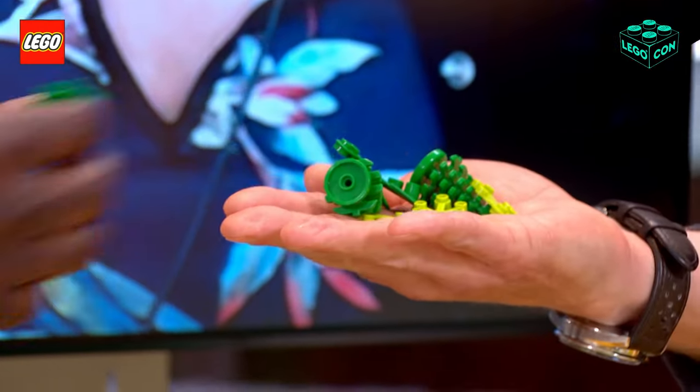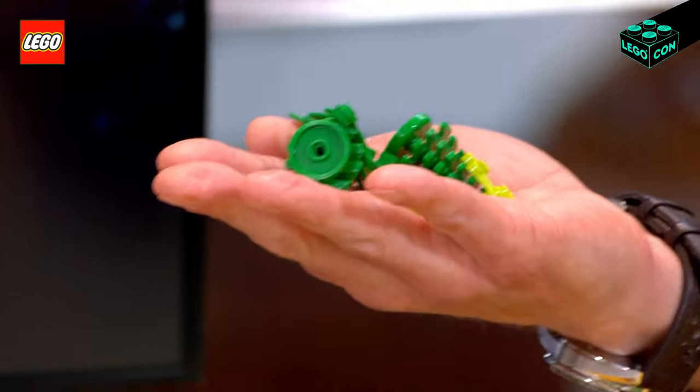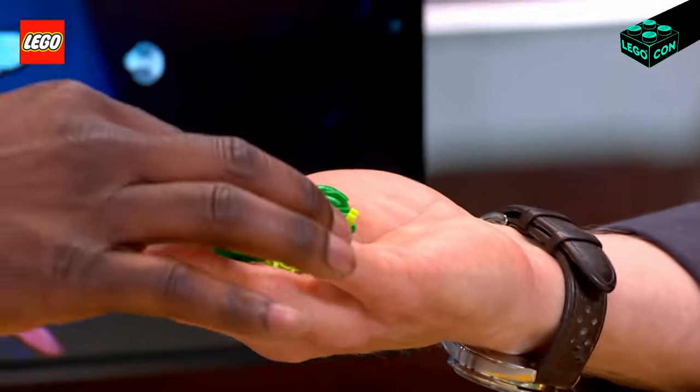And then finally, the bricks — the bricks are the star, right? So three years ago, we launched these bio-based bricks. Bio-based polyethylene comes from sugar cane — definitely don't eat them, and they don't taste sweet either. These are made from sugar cane, a much more sustainable material. We call this 'plants from plants.' Now we're bringing you bricks from bottles, and that's what we've announced this week.